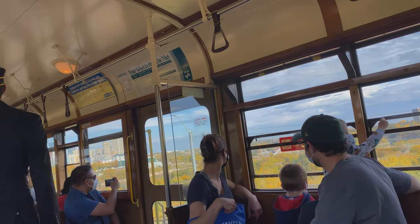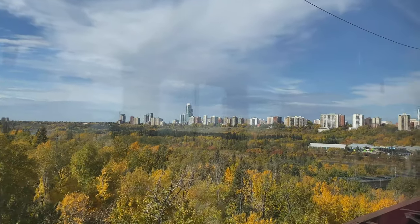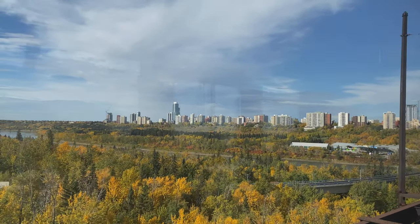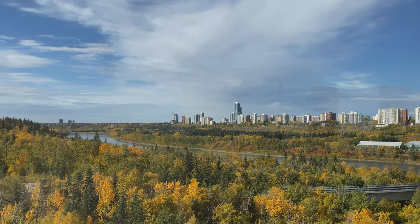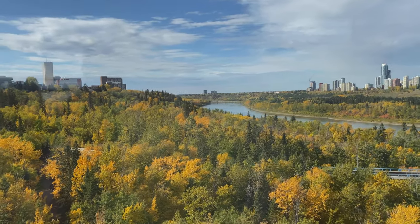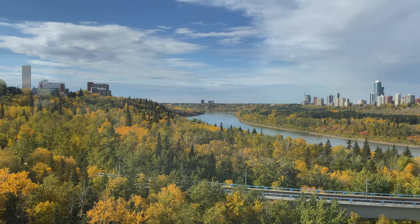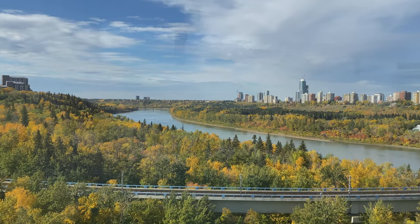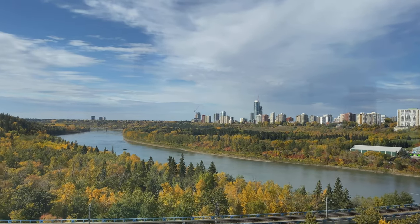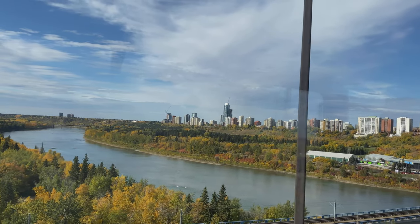I would say that this ride is worthwhile even for just a few minutes — it's really beautiful. It's also good timing that we came at a perfect time because, as you can see, the trees are turning yellow, red, and orange, which gives additional beauty to the environment. If you are here in Edmonton and you have not yet tried this ride, please come and try it — for sure you won't regret this ride.